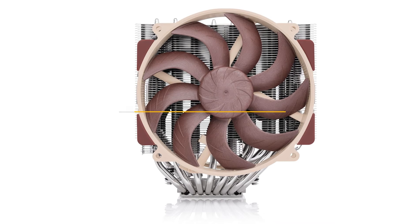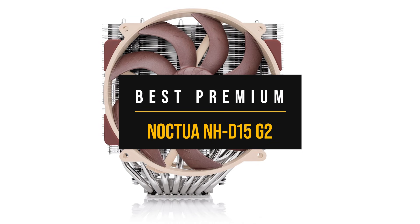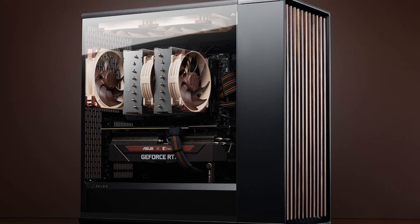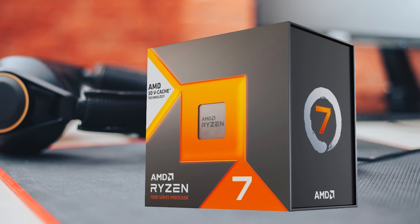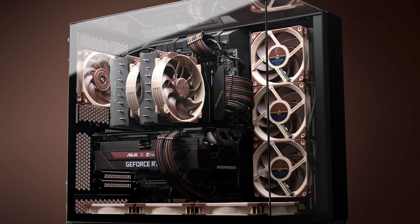So the premium pick that makes the most sense is the Noctua NH-D15 G2. Choose this when your priority is the quietest possible gaming experience and a cooler that you can rely on for years. It delivers consistent thermal behavior that pairs perfectly with the 7800X3D's boost pattern. The trade-off is its size, so you need to check case clearance.